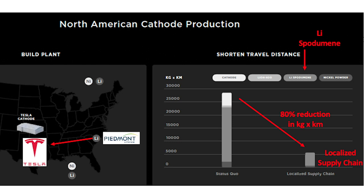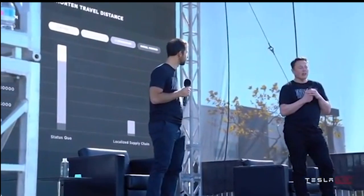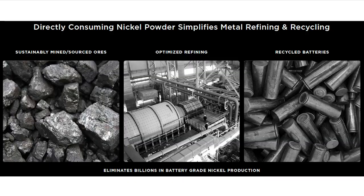Cathode production would be part of the Tesla cell production plant — essentially raw materials coming from the mine, and from raw materials out comes a battery.